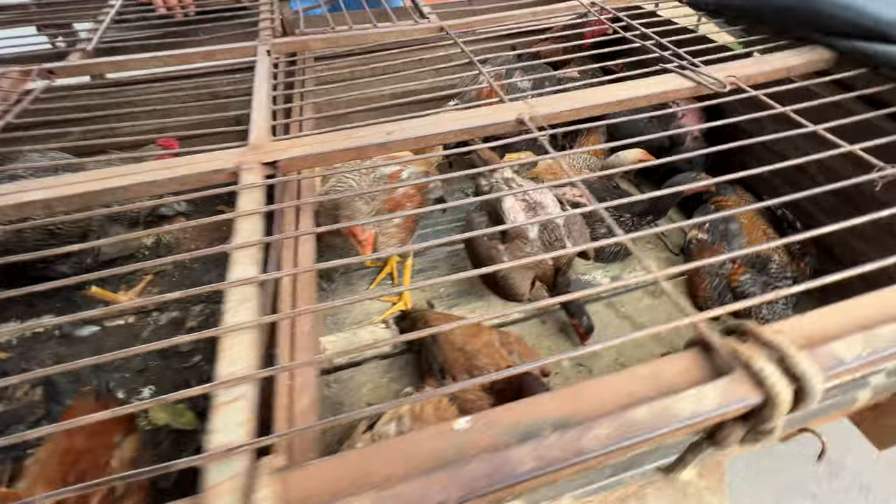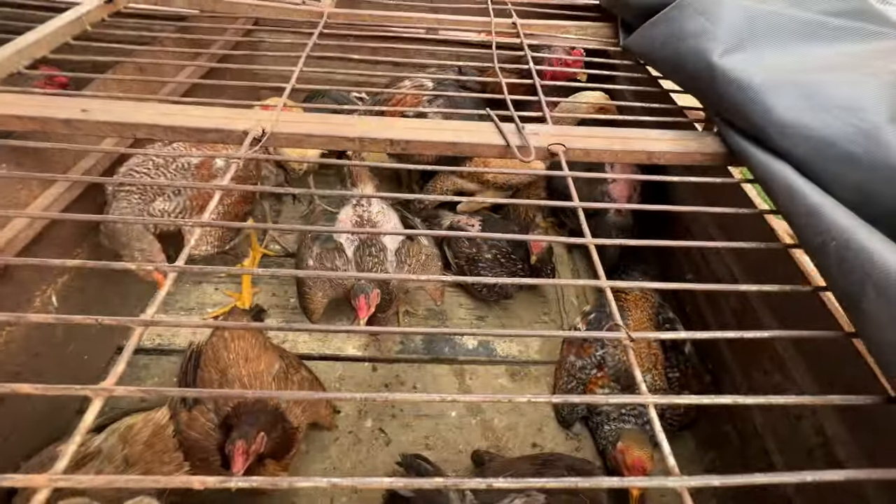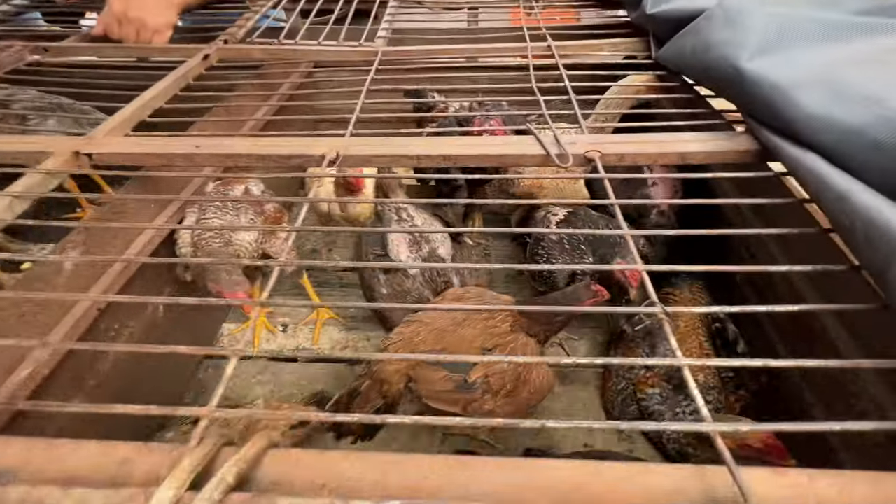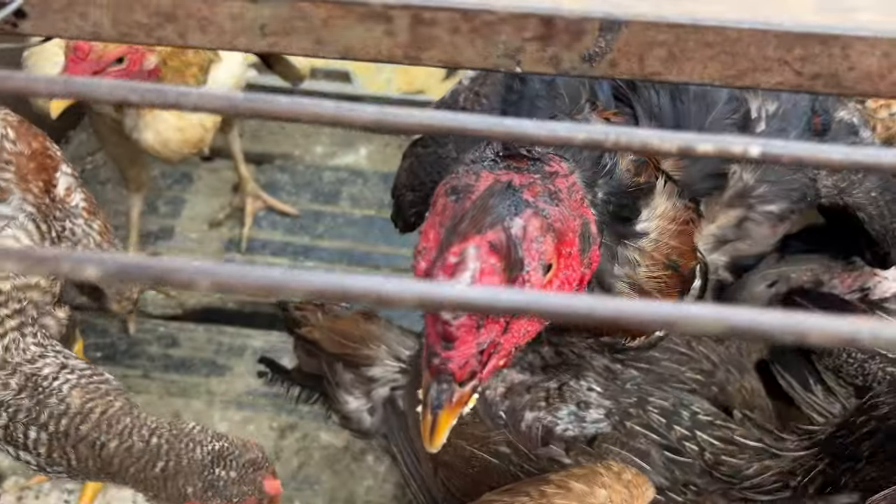So here are the chickens and it really smells like chicken. Those eggs are probably from all of these chickens. Very interesting.